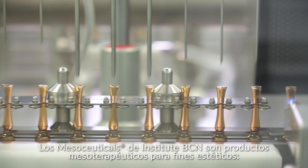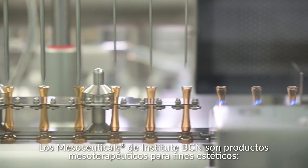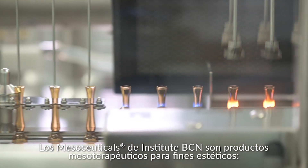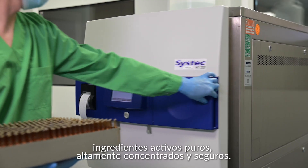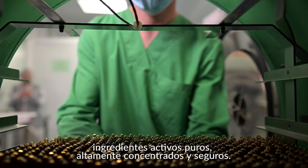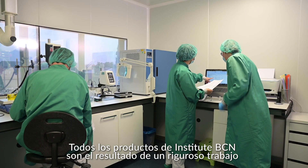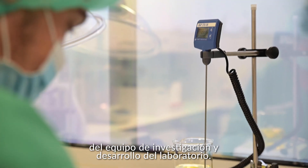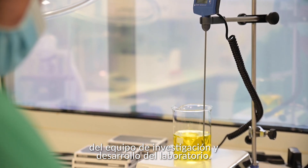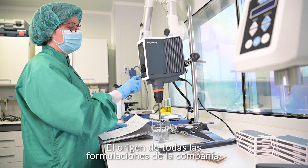Institut BCN's mesoceuticals are mesotherapeutic products for aesthetic purposes — pure, highly concentrated, sterile and safe active ingredients. All Institut BCN products are the result of rigorous work by the laboratory's research and development team, the origin of all the company's formulations.